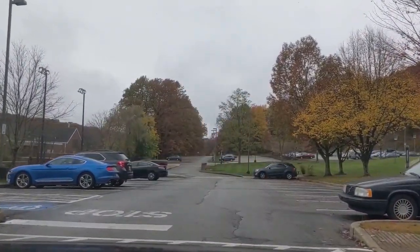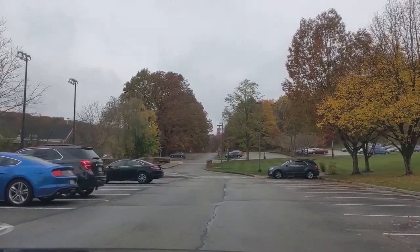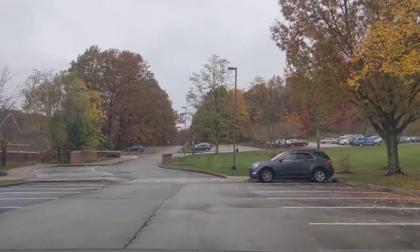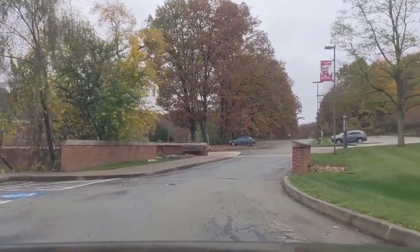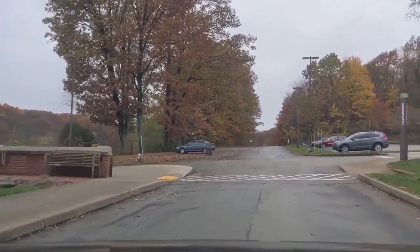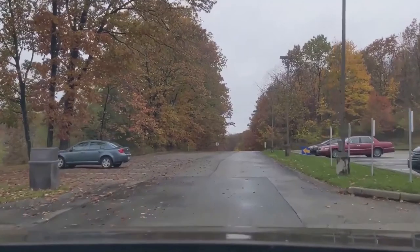Next up as you drive forward is Millstein Library on your left and College Hall on your right. College Hall is our third residence community. Opened in 1996, College Hall is a 106-bed co-ed residence hall. It is a semi-traditional residence hall with rooms shared between two to three students with the convenience of a private bathroom.